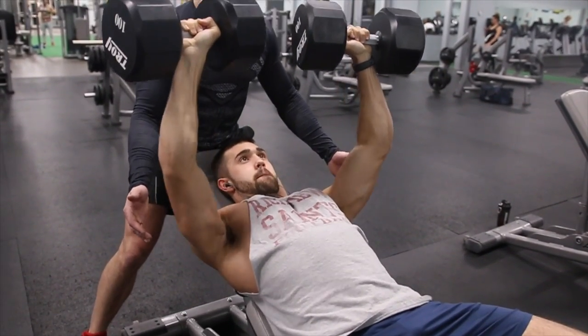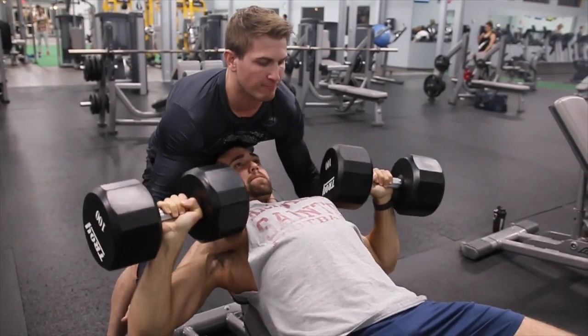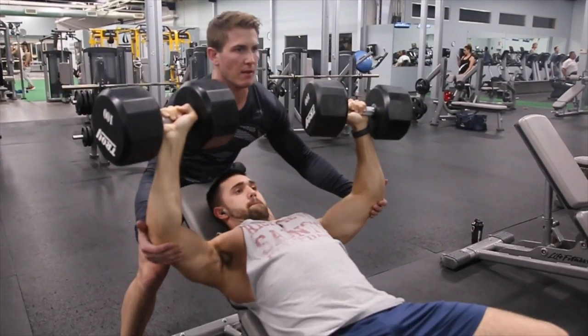I notice a lot of people do struggle with this still. You want to start with a lighter load. Once you master your execution, then you're going to work up the intensity, get full range of motion, get a nice squeeze.